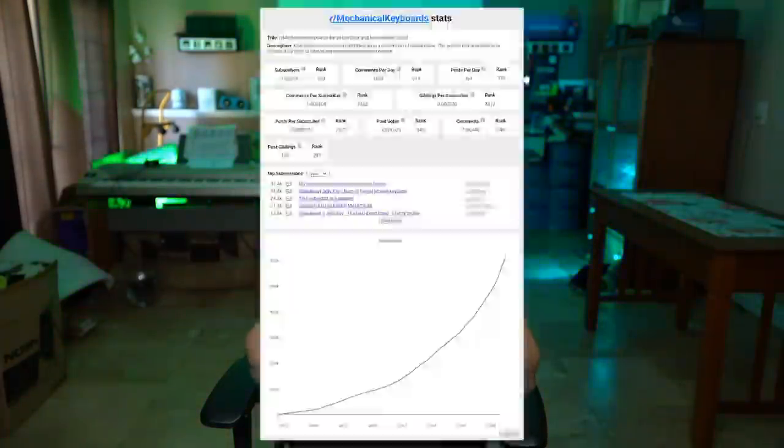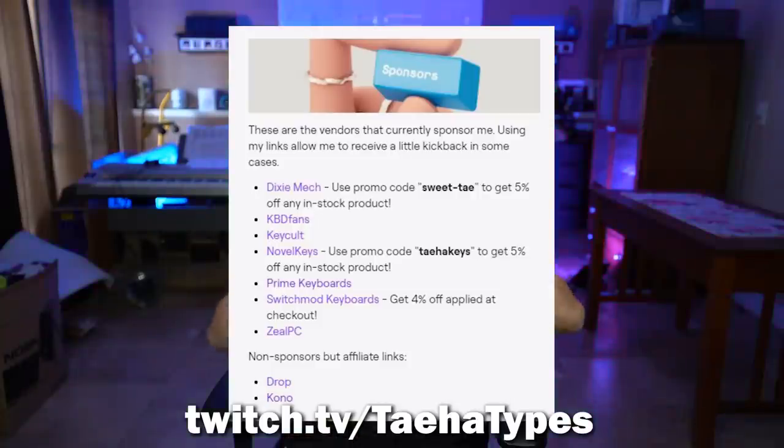So where do you buy these things? Nathan, aka Teha Types — the guy we've been talking to throughout this video — is the number one mechanical keyboard content creator in the world right now and a large factor in why this hobby has exploded in the last year. He is sponsored by a lot of these websites. There are affiliate links below his Twitch stream that you can click on that get you a percentage off, so if you want to support him and save yourself some money, check those out.